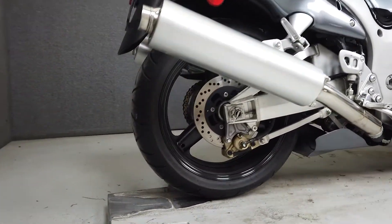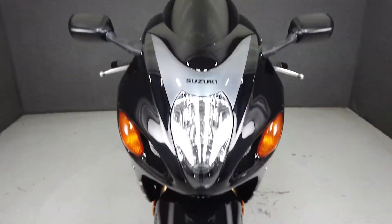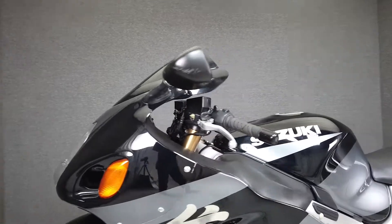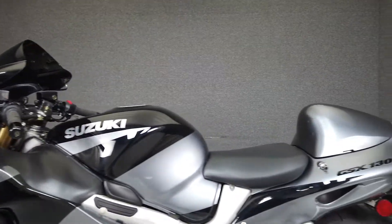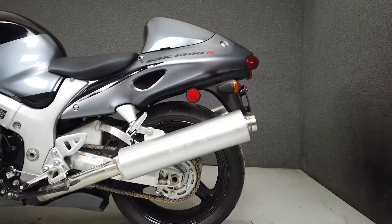The Hayabusa name has long been synonymous with the word speed, and for good reason. It's powered by a 1340cc 4-cylinder motor putting out an impressive 195hp at 10,200rpm through a 6-speed transmission. For a time, this was the fastest production motorcycle on the planet.